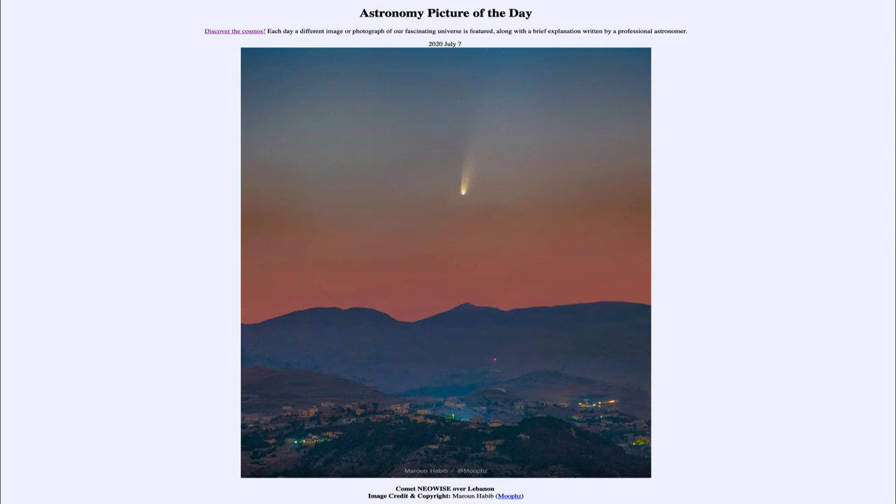They have very elongated orbits. The Earth's orbit is essentially a circle — it's actually an ellipse, but very close to being a circle. The orbits of comets are actually extremely elongated, so they will come in very close to the sun and then go out and spend time in the outer part of the solar system.